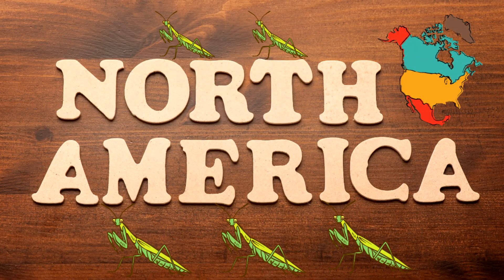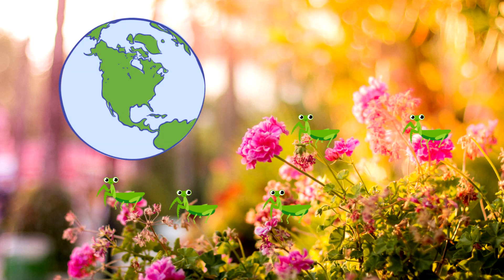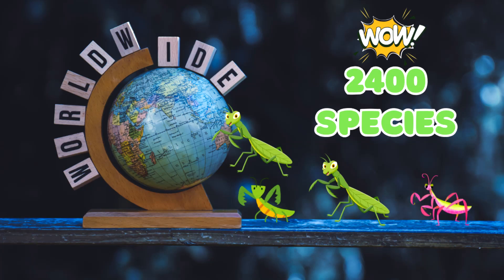The European mantis was first introduced to North America, first recorded in Rochester, New York in 1900. They brought the mantis here to help control pest populations, and it is now found throughout the United States. There are over 2,400 species worldwide.